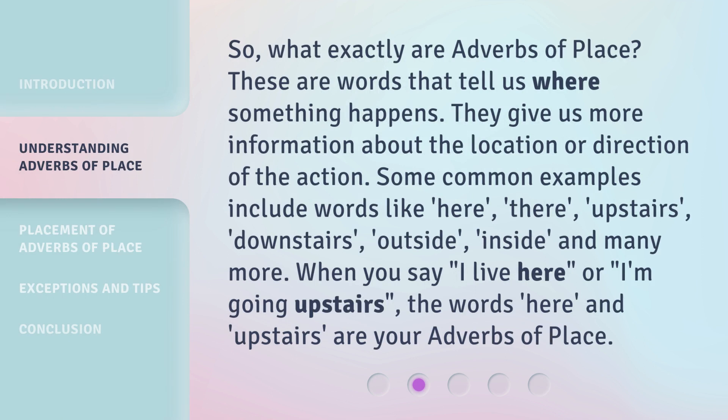So, what exactly are adverbs of place? These are words that tell us where something happens. They give us more information about the location or direction of the action. Some common examples include words like: here, there, upstairs, downstairs, outside, inside, and many more.